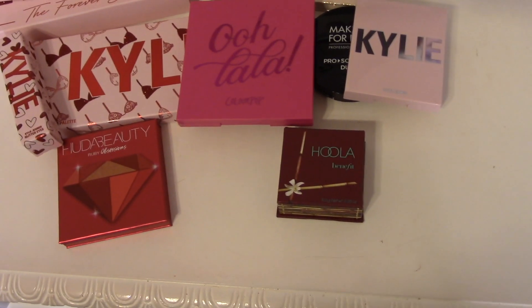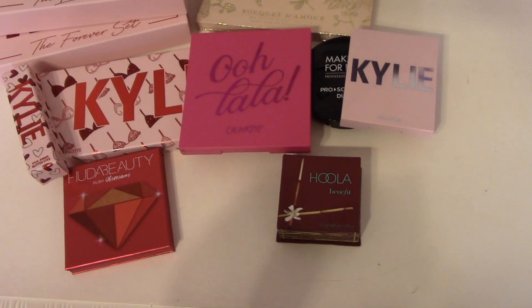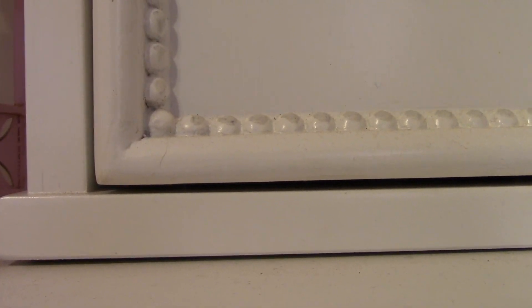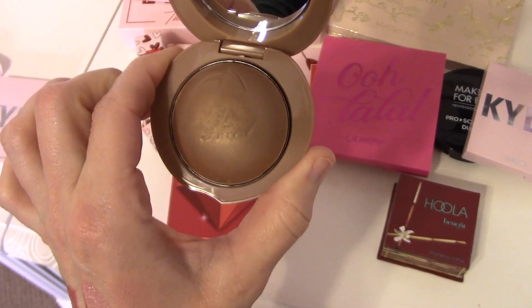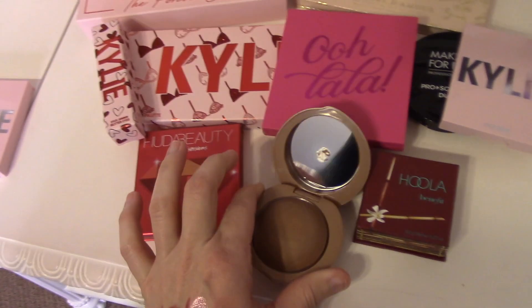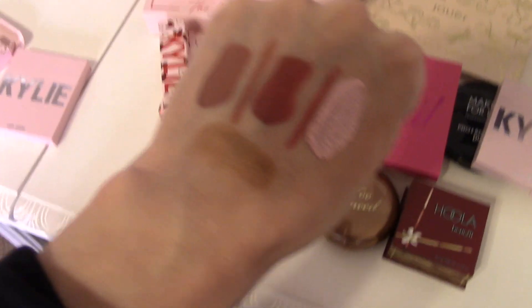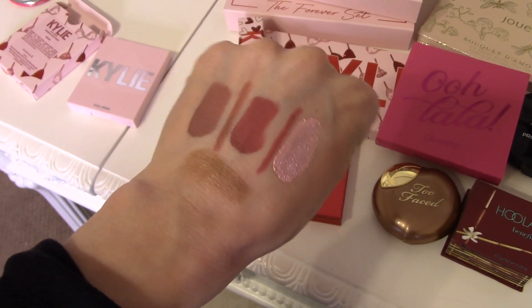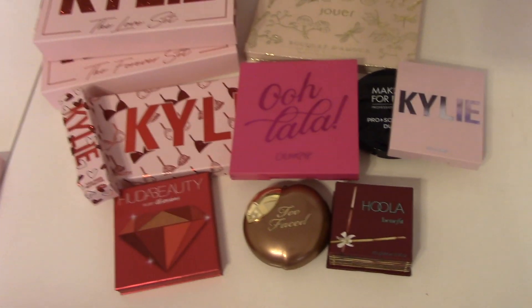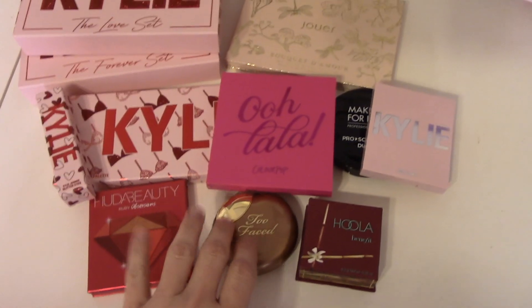I never would have paid $30 for one of these, but the fact that I was able to get it for $10, I'm so glad I was able to try it out. This is what it looks like inside — it does look very deep, and I'm a light-medium skin tone so it can seem a little intimidating. But with a light hand it actually looks very nice — that swatch there at the bottom is going in with a heavy hand. If I go in with a very light hand and a stippling brush, it ends up working out very nicely.